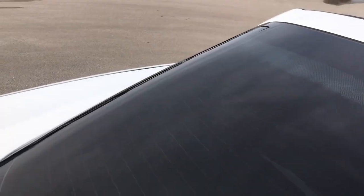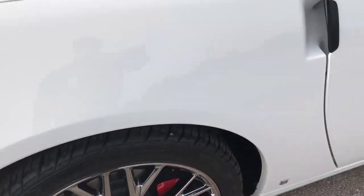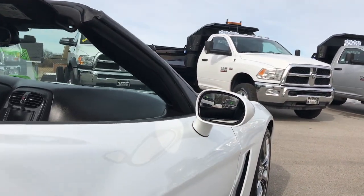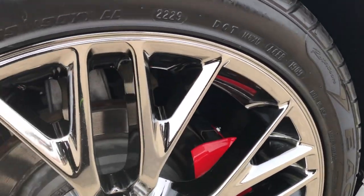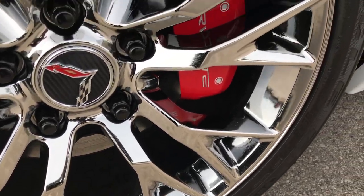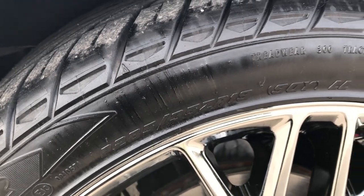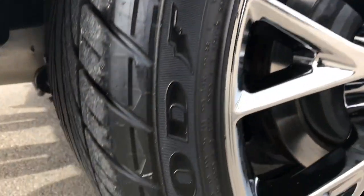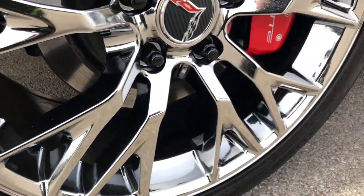We sell a lot of these sports cars out of state, so we want to make sure that our customers are getting the most accurate representation of the vehicle as possible, so that when they get here there are absolutely no surprises. Down this side, very very clean. This back rim is absolutely perfect. Four wheel disc brakes of course, and the back tires are 285 35 ZR19's — 19 inch tires in the back — and they have a lot of tread left.